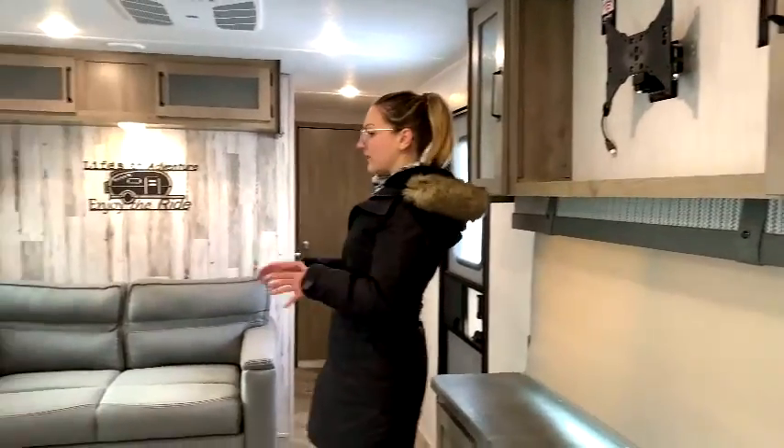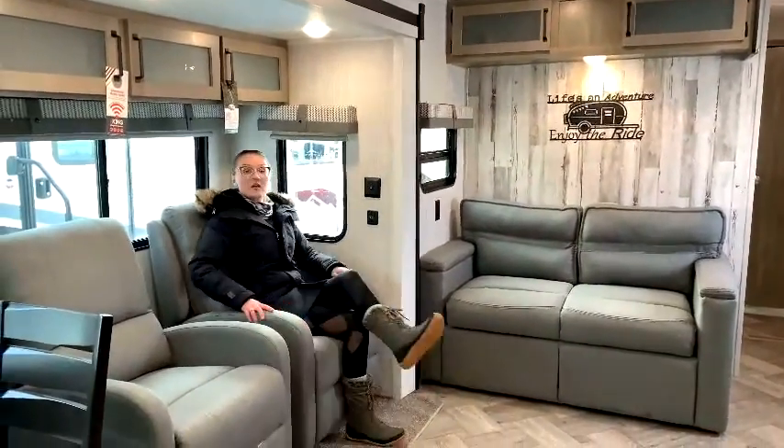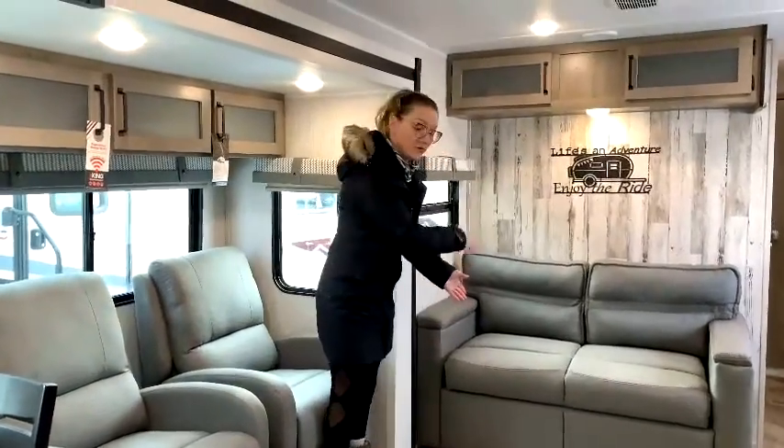It gives you great viewing with your Thomas Payne collection individual recliner chairs — very warm and cozy material. You also get this beautiful tri-fold sofa, which actually folds out three times. When you're not using it for entertaining, your guests can fold it out to about a full double-sized bed, and they'll be very comfortable. You'll still have access to your kitchen and bathroom, so they won't impede on your space.